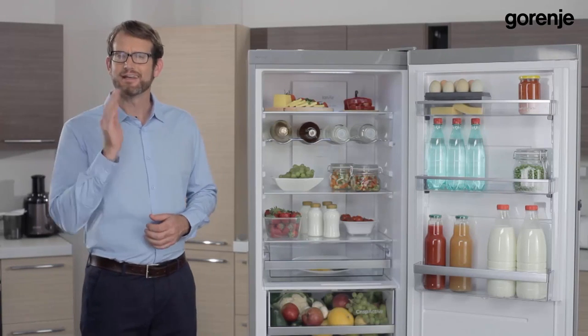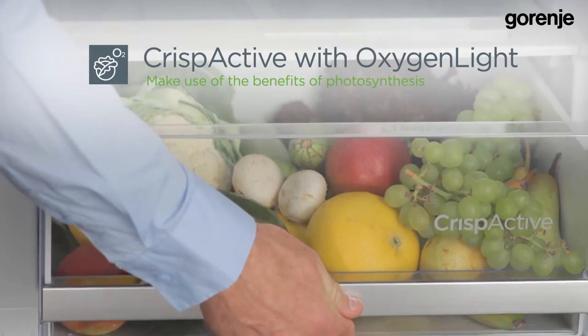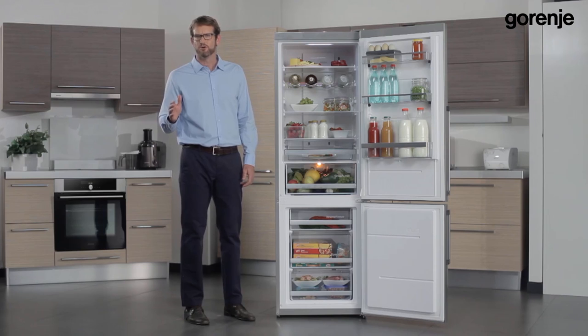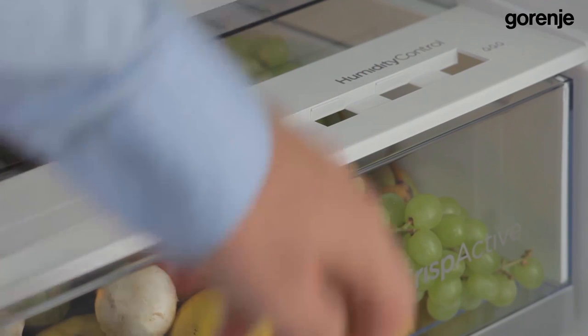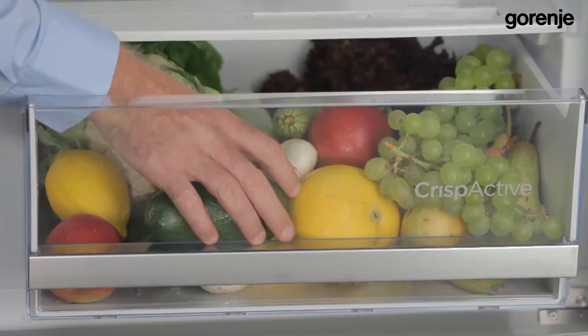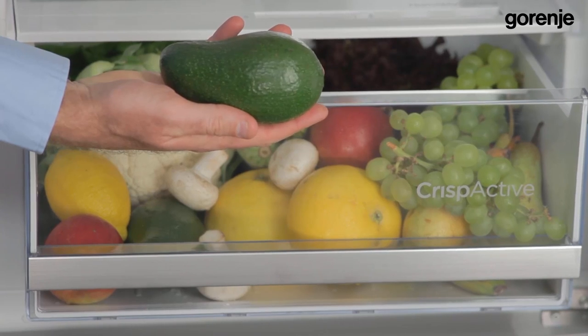Secondly, let's focus on another great innovation in this model. The CrispActive drawer, with its oxygen treatment of food and prolonged photosynthesis, is easily recognized by an orange light inside the drawer. It has numerous benefits for the food inside by preserving vitamin C and offering anti-oxidation. Fresh fruit and vegetables help in the fight against stress and modern diseases. It's great that we can preserve vegetables and fruits that would otherwise decay — so we can buy green bananas or avocados and they will ripen slowly in this amazing drawer.